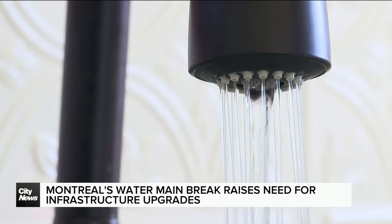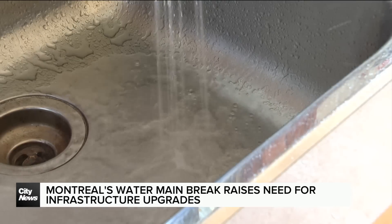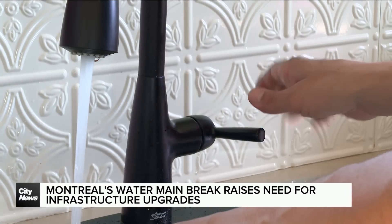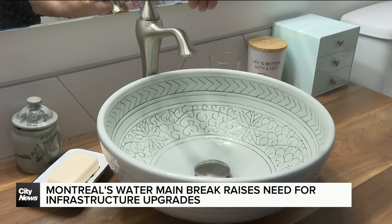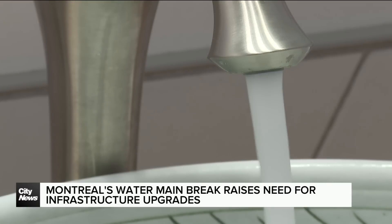Due to the nature of the burst and as a precaution, the City of Montreal issued a boil water advisory on Friday, which impacted 150,000 homes. On Saturday evening, the advisory was lifted. However, it's extremely important to follow the instructions because when the boil water advisory is lifted, it doesn't mean the water is immediately safe to consume, as there is still a risk of contaminated water being in people's water systems.